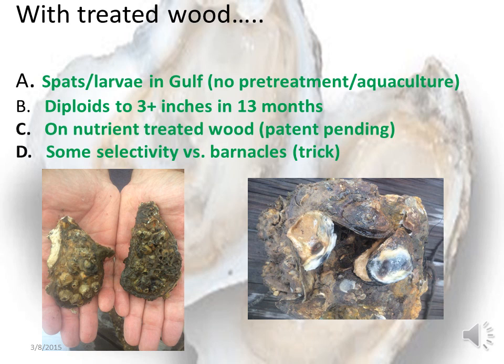With our treated wood and treated concrete approach, we've been able to show that you can grow wild diploid oysters up to greater than three inches in 12 to 13 months, in the northern Gulf of Mexico. Location is obviously critical, the chemistry of the surface is critical, but also the geometry of the surface is critical. The one on the left was grown in an environment where there was also lots of competition from barnacles, and on the right you can see the large colony that grew on a piece of wood in a little over a year.